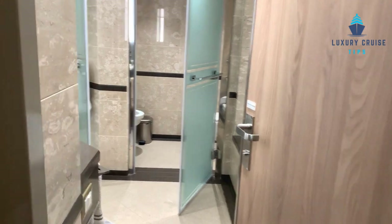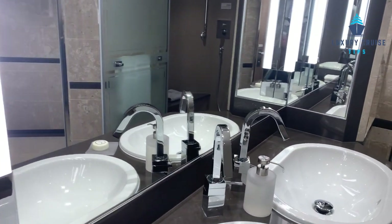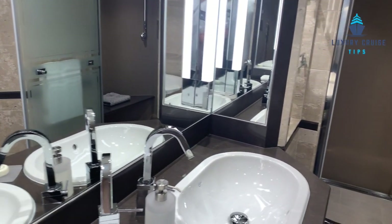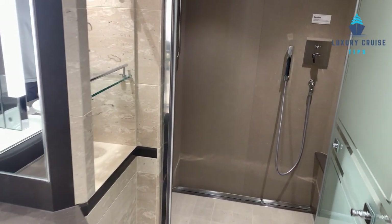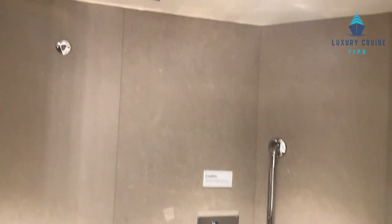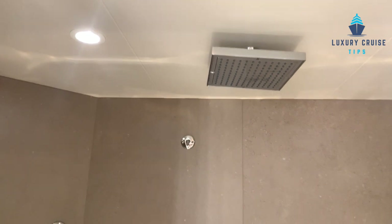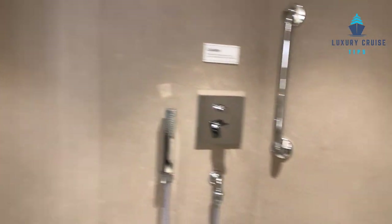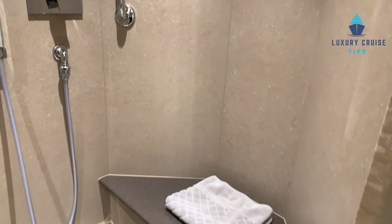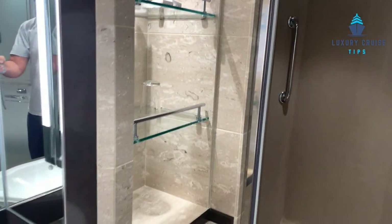The bathroom is very, very large. You have a double sink with plenty of lighting, and then a dedicated shower room with a rain head and a handheld, plus a nice bench if you want to sit down while you're in the shower. There are grab bars, your standard amenities, and some additional storage in the bathroom.